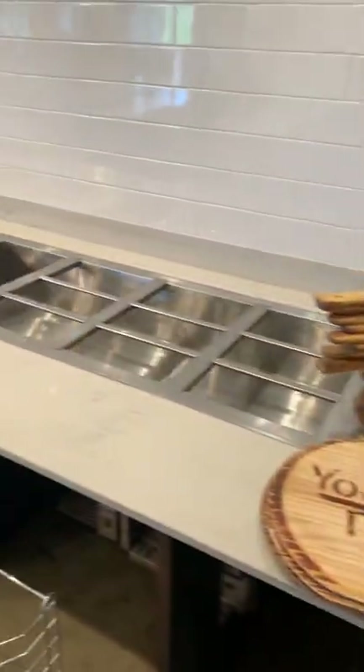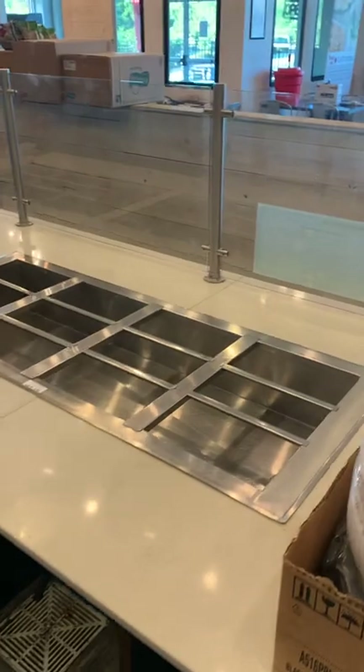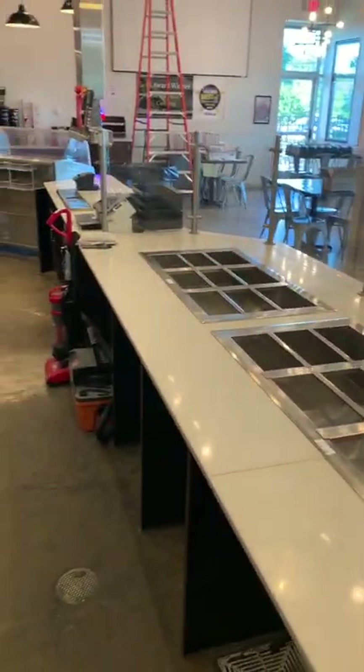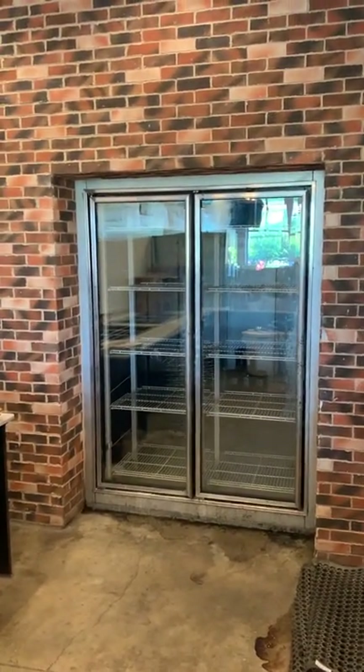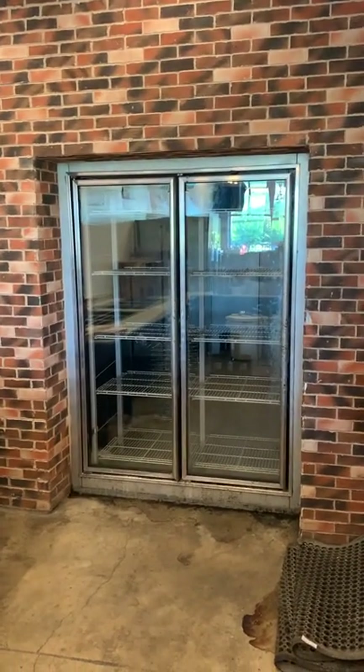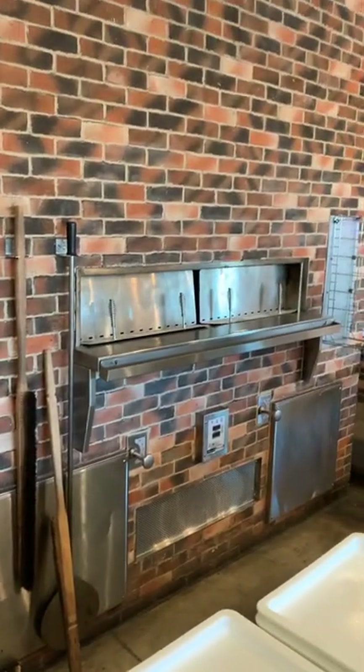Hand sink, refrigerated buffet lines or drop-in prep lines that you can use as sandwich units with the sneeze guard — the entire front make line will be going. Here's the double glass door — that's going to be the front side of your walk-in cooler. He paid over twenty thousand dollars for that, I want to say three or four years ago.